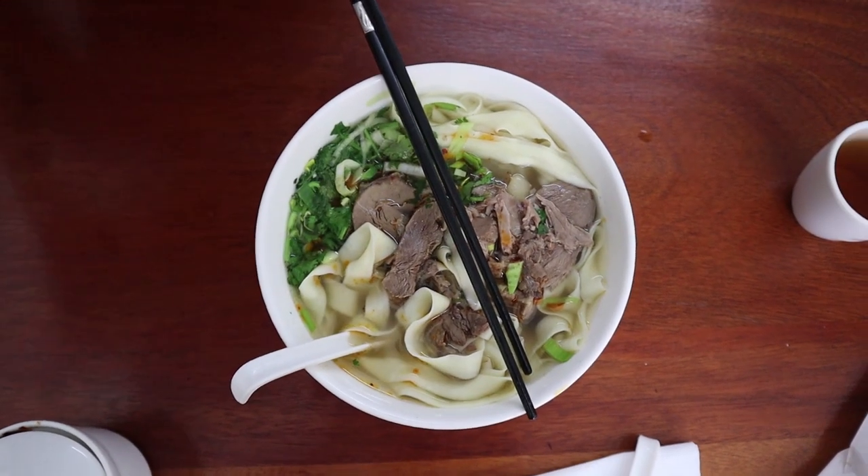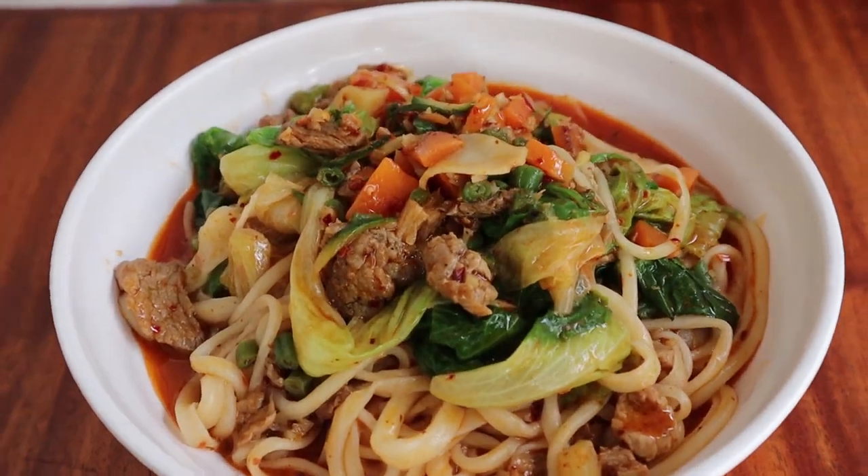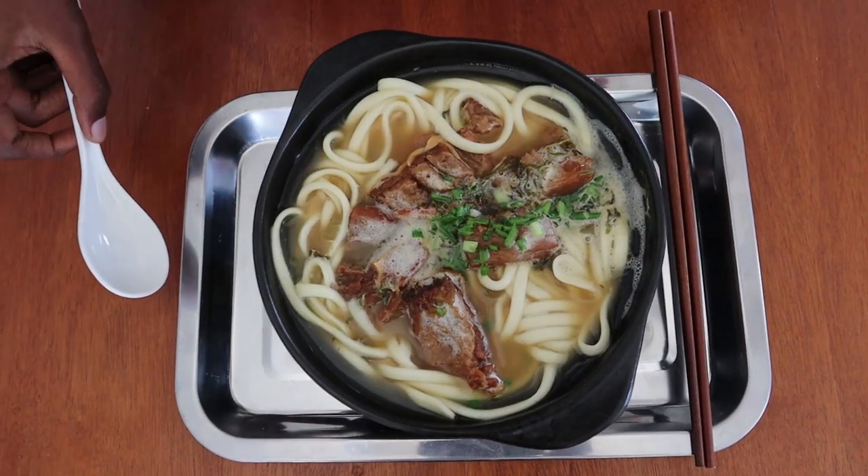In this video we mostly had beef noodle soup, but Rimax Village has much more to offer when it comes to noodles. I hope you get the chance to experience the place for yourself, and thank you for watching the video.